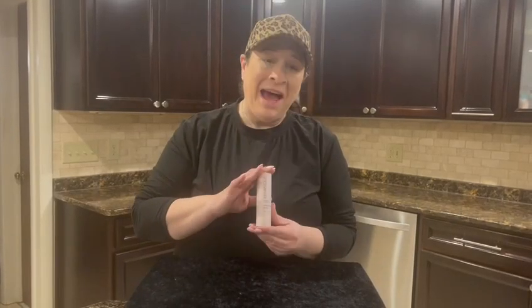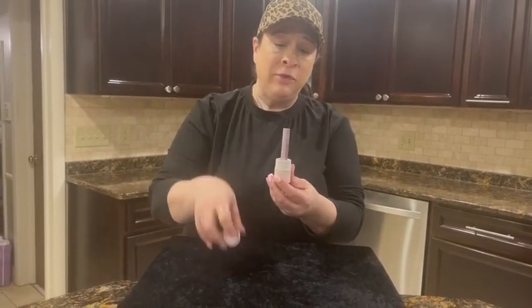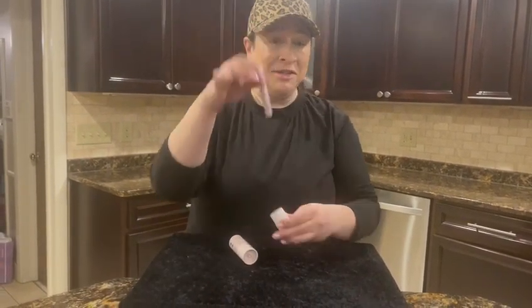Hi guys, and I got the Karonique Lash Serum. This is specially formulated to help with sparse, thin, or brittle eyelashes, which I have. It comes in this really cute container, and you pull it off, and here's the serum.